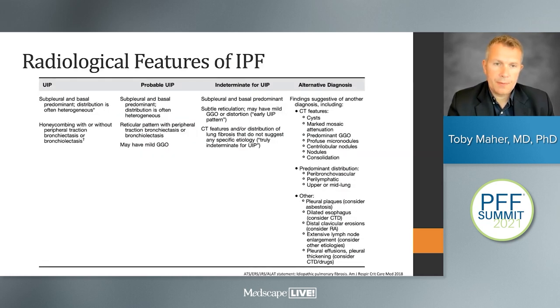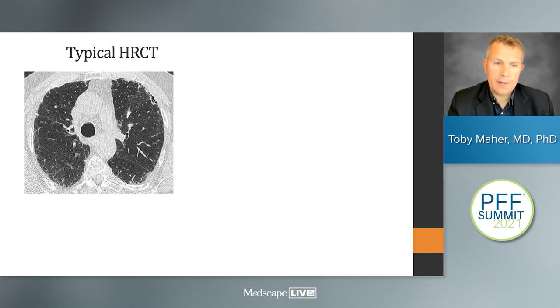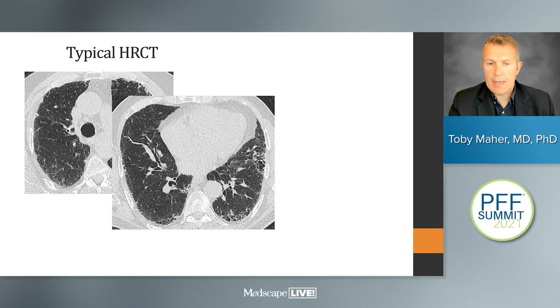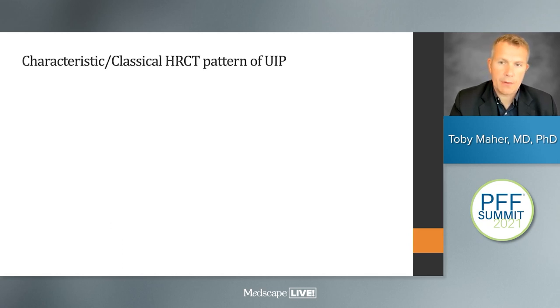When it comes to radiology, appearances are divided into those definitely associated with UIP, those probably associated, those indeterminate, and those suggesting an alternative diagnosis. To definitively identify UIP on CT scan, we're looking for bilateral, subpleural, predominantly basal honeycombing and reticular change. When we see that, we can be confident that the patient has usual interstitial pneumonia, and in the correct clinical context, that allows us to make a diagnosis of IPF.